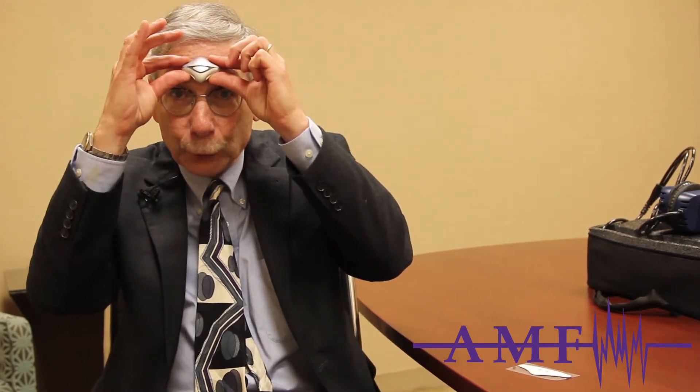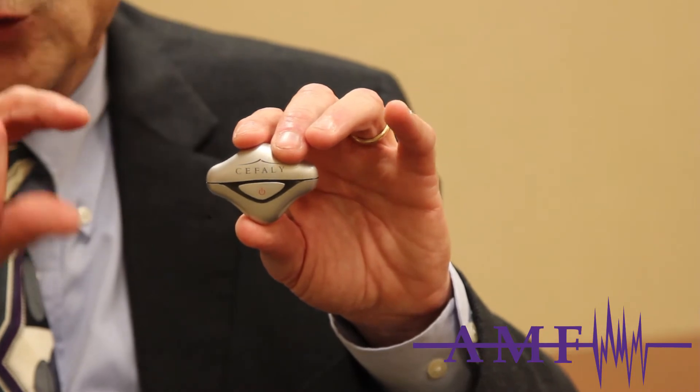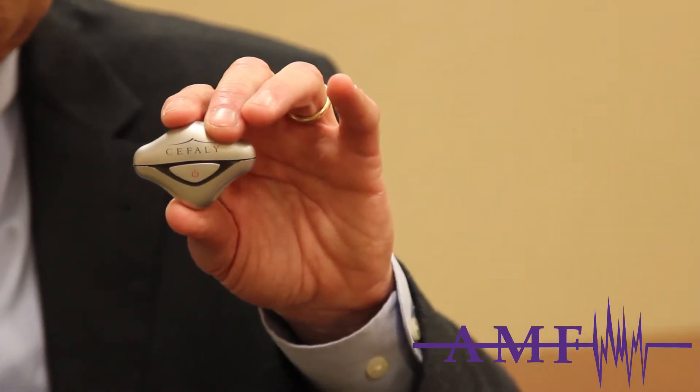Once this device is on the forehead, the user turns it on with a press button. It's programmed to stimulate the supraorbital nerves, right here, and the signal goes into the brain. The patient wears this for 20 minutes and then it turns off automatically. If they wear it 20 minutes a day over three months, gradually the number of migraine attacks goes down.